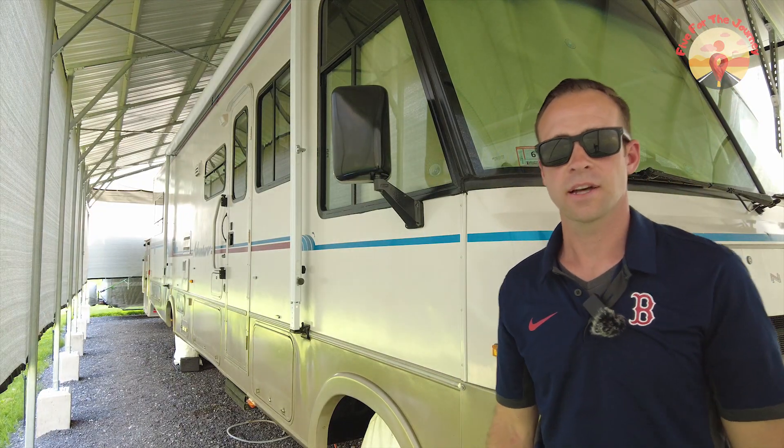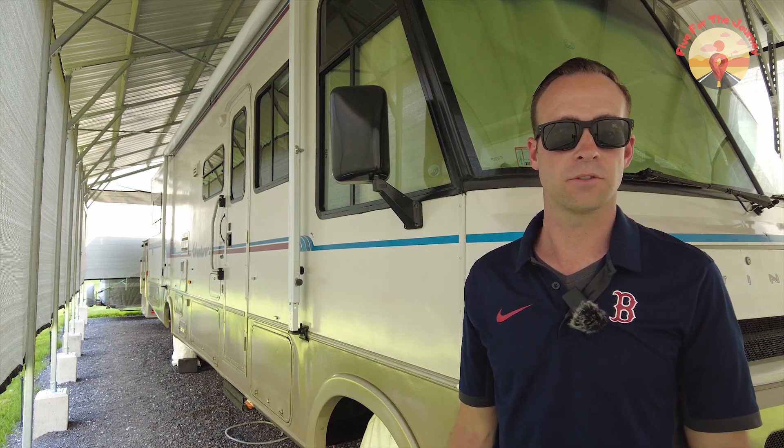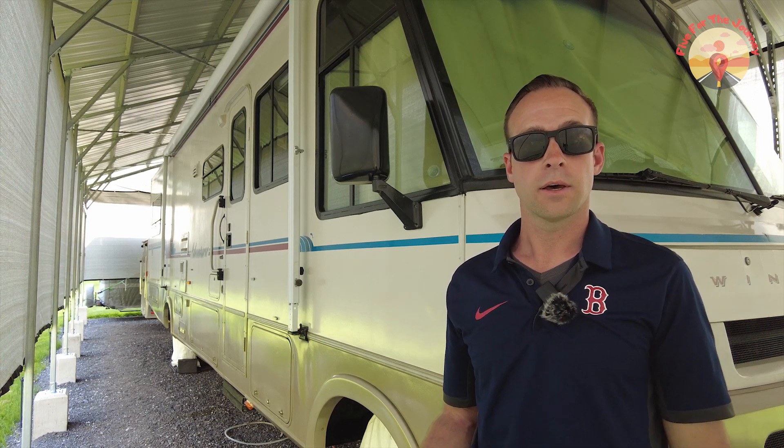Some of the benefits of a 12-volt refrigerator over an absorption refrigerator include the space inside. The 12-volt refrigerator is about the same dimensions on the outside as the absorption refrigerator, so they will fit into the same space. Something else to note is the cool-down time: the time it takes for the refrigerator to cool down once you've turned it on. Absorption refrigerators take almost a day sometimes — we would turn ours on about 24 hours before loading food. The 12-volt refrigerator only took about an hour and a half to cool down from 70 degrees all the way down to 38 degrees Fahrenheit. So that's a big difference.